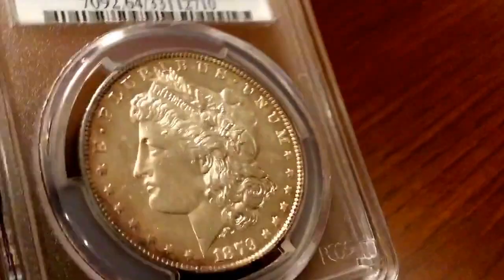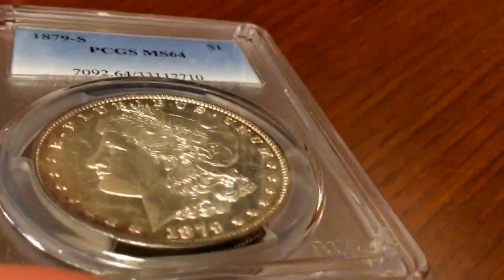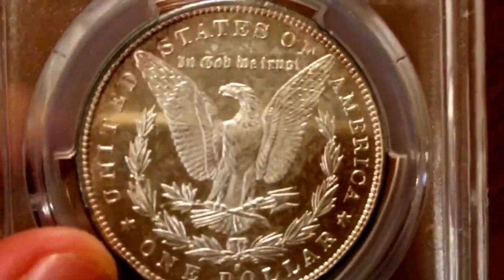Hey folks, SolarStackMpro here with the Morgan I bought yesterday — the MS64 — which could go PL very easily and could go an even higher grade. This is the coin right here and I think it could go possibly a 65, or a PL, or both.